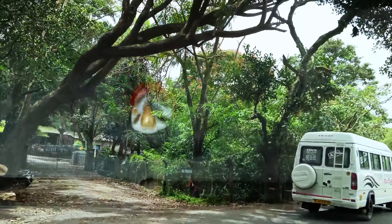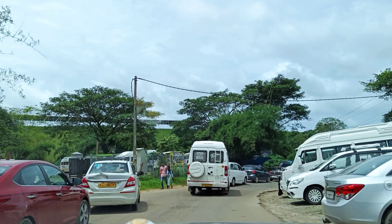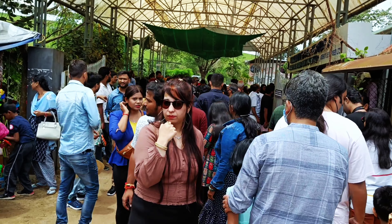Plan to reach early in the morning and expect more crowd during long weekends. There is a long queue for entry tickets at the gate, and parking will be hectic if you are late.